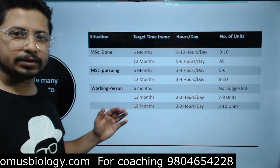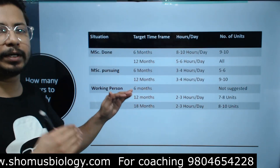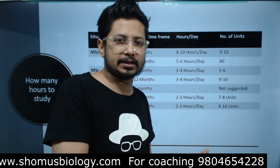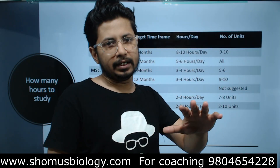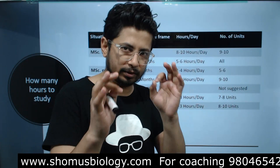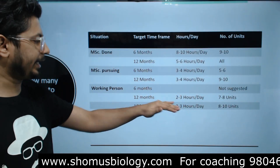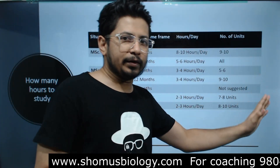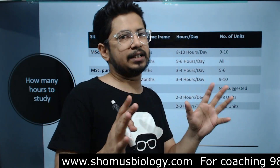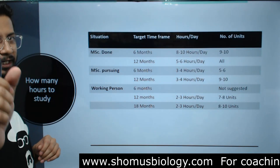An even better option for working professionals is 18 months, particularly for working women who have a 33-year age limit for any category in CSIR NET Life Science. If you study 2 to 3 hours a day for 18 months, you can cover 8 to 10 units — good enough to qualify CSIR NET and achieve a good rank as well.